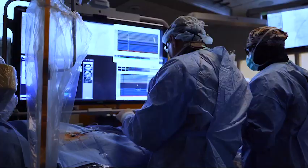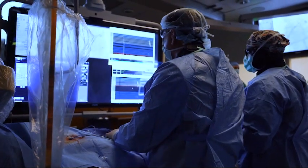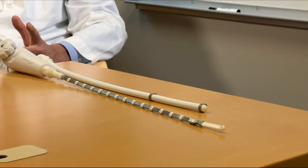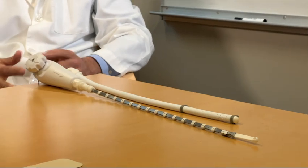A clinical trial led by Ohio State found over a third of patients had esophageal injuries after an ablation. But with the new device, less than 5% had any injury.